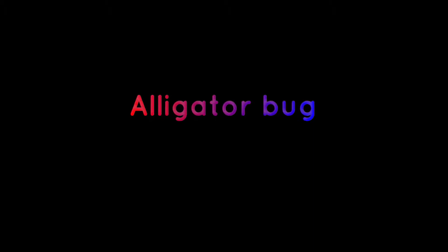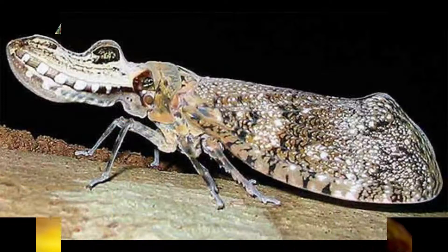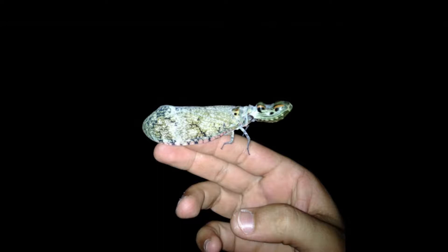Number two: the alligator bug, also known as the peanut head bug. This creature has a huge structure on its head that resembles the jaws of an alligator or a serpent's head, easily deceiving predators such as birds who would think twice before attacking. And if that doesn't work, the alligator bug has an eye pattern on its wings that will further confuse the predator.